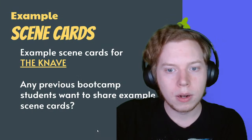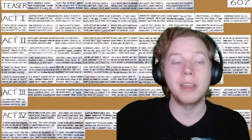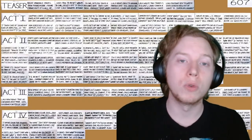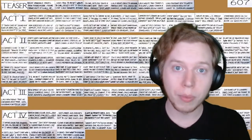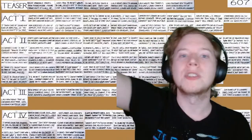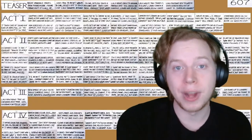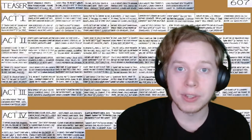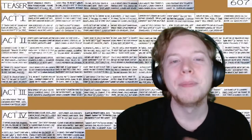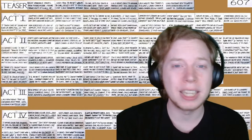Modern writers' rooms use projectors and digital documents or smart boards, but some rooms actually still use giant whiteboards and physical bulletin boards with note cards. Or they'll put a big box around 'this is all act one' and fill it with really tiny writing, then on another whiteboard they'll have act two filled in. This physical method is still very prevalent, so don't be surprised if you see this in a writers' room someday. But for the most part, we're working in the completely digital space and don't have to use this whole physical setup unless you really want to.